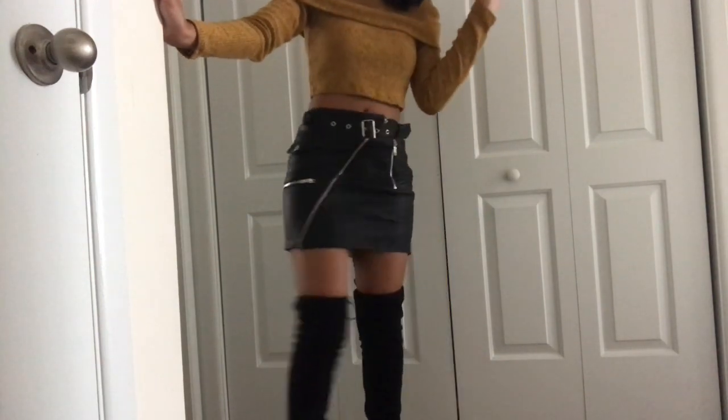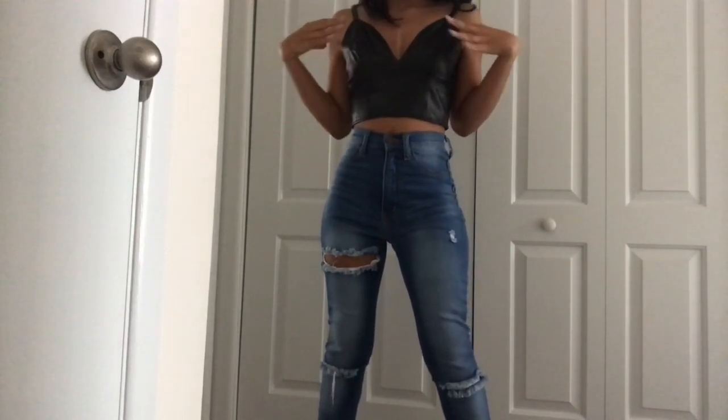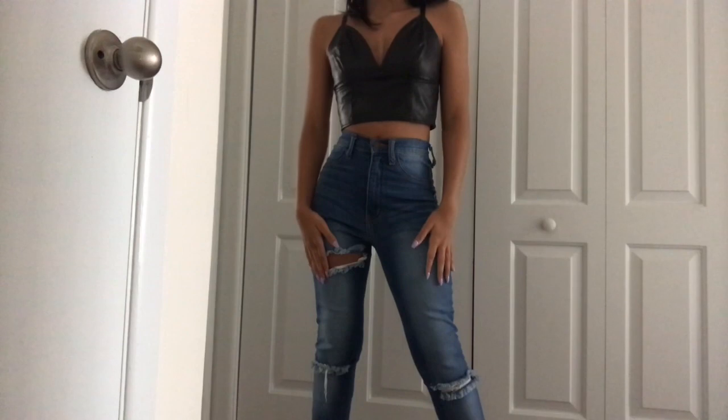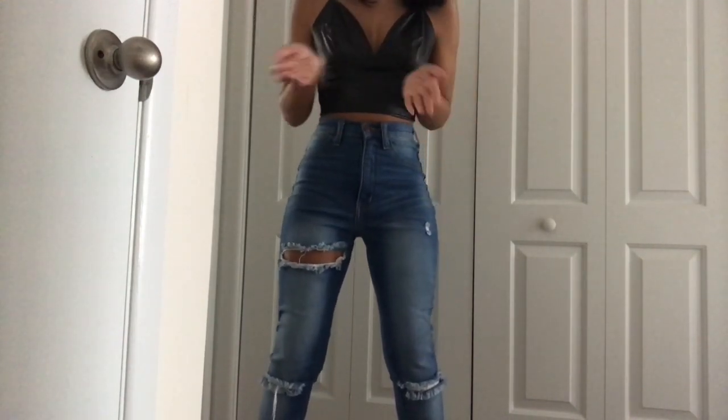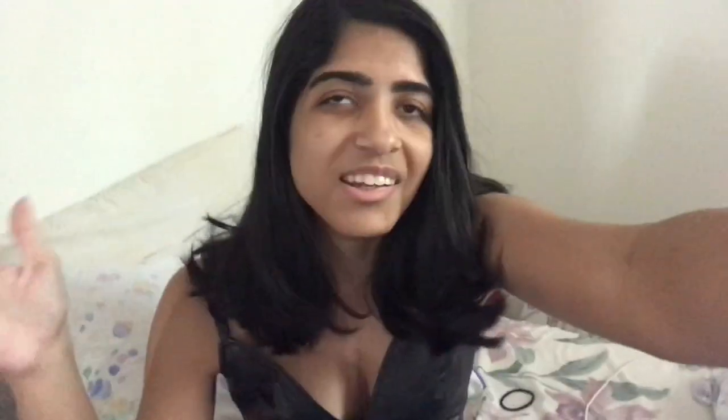Just for a little extra fun, I wanted to show you guys a leather top as well. These are really cute — you can wear them with jeans or with a skirt. I wouldn't necessarily do leather on leather, but if you want to, that's fine. I paired it with the same booties and my Fashion Nova jeans. You can also layer a sweater over or under it.